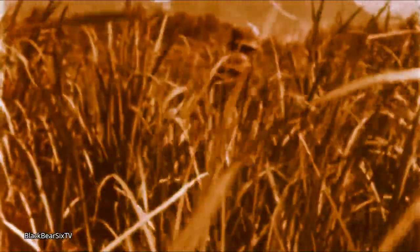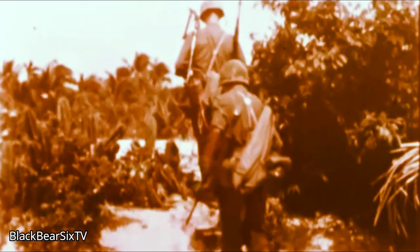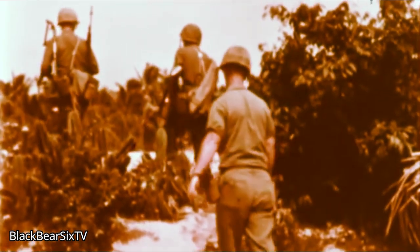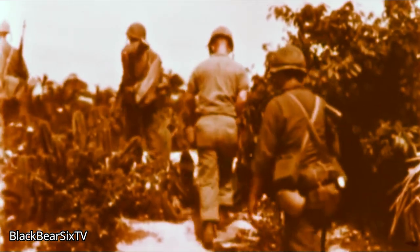VC mines may be hidden in high grass or on a footbridge likely to be used. The VC rarely mines or booby traps those areas farmed by day. He does mine sandy ground that can't be farmed, burial sites, and paths leading to and from the jungle in which he disappears so easily.